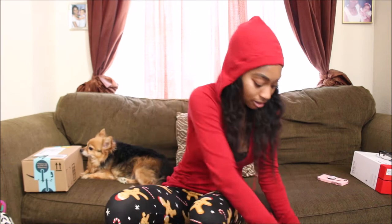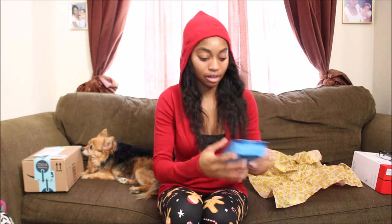Next, I got an Echo Dot, which was really cool. I said 'Hey Alexa, blah blah blah.' I don't live here, so I haven't really set it up to use it yet.